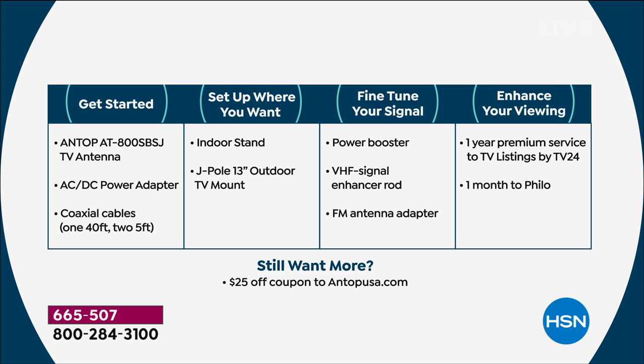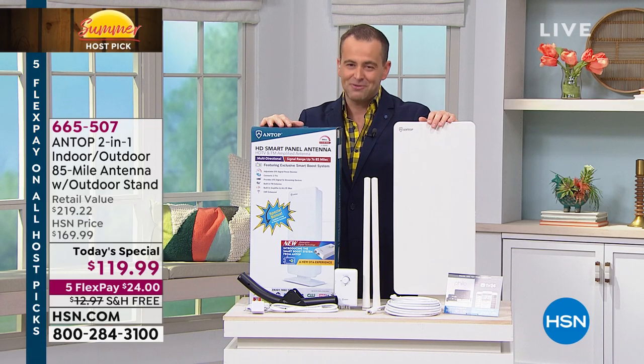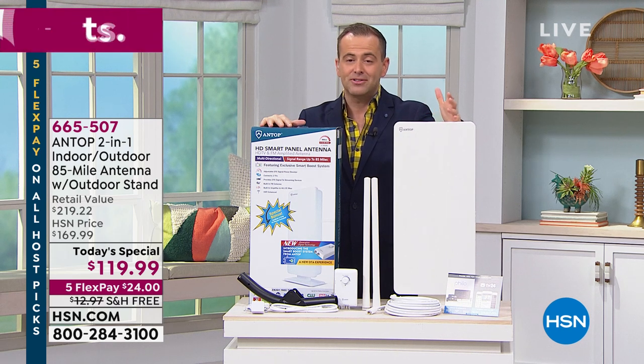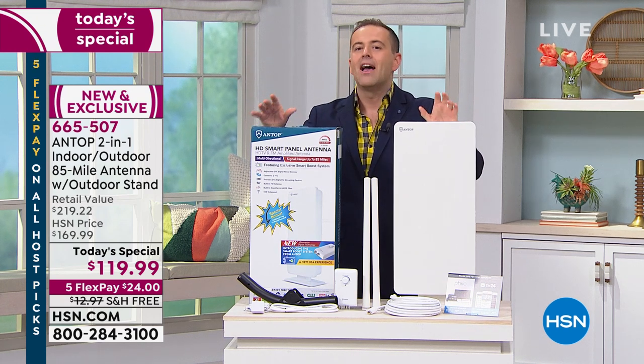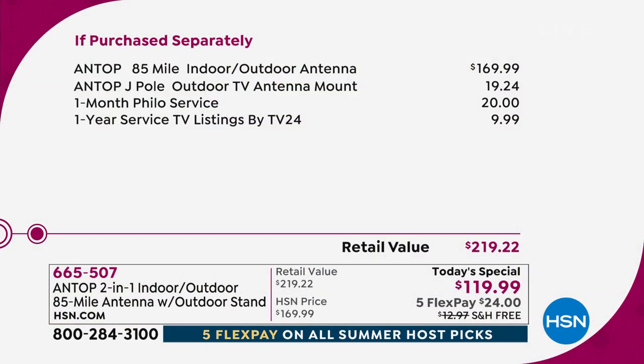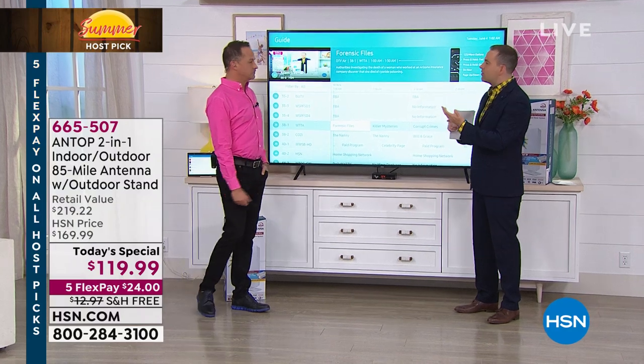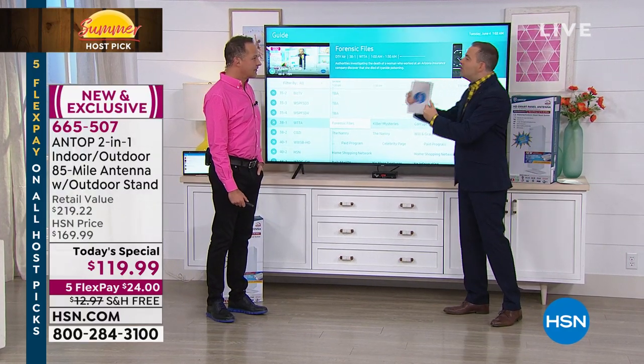We'll take you through this step by step. If you have any questions, feel free to call us or get online on HSN's Facebook page. Tonight is a huge night — our host picked today's special is one of the biggest of the year, and we unanimously said it's got to be the Antop digital antenna. When you break it down with everything we're including, we're looking at a value in excess of $200. Already close to 2,000 people have said they're going to do this. We've had people call saying they're spending $100 to $200 a month — you don't have to do that anymore.